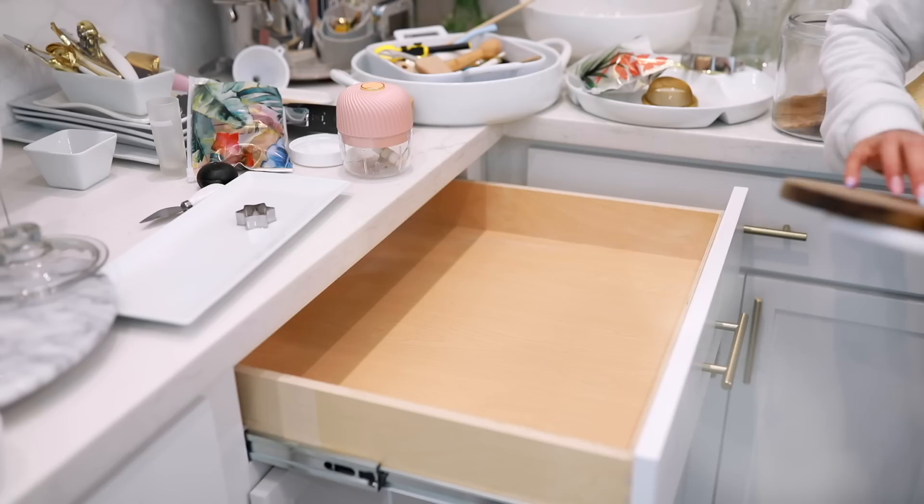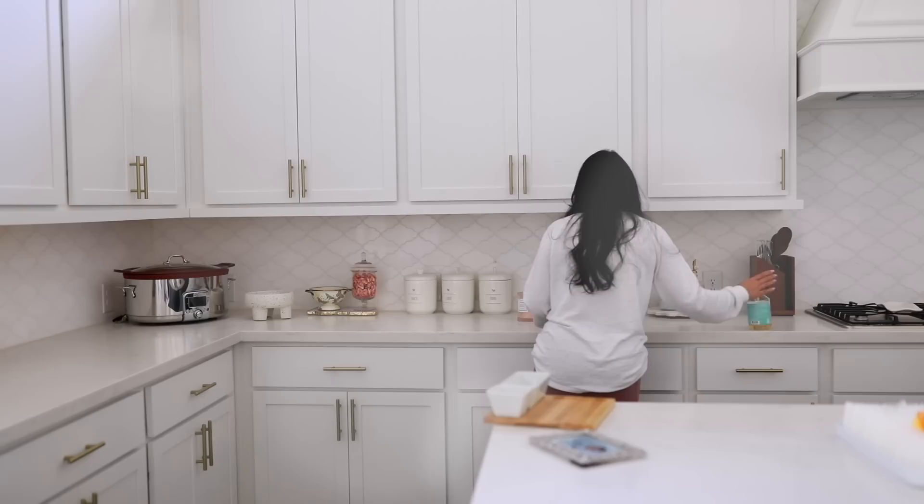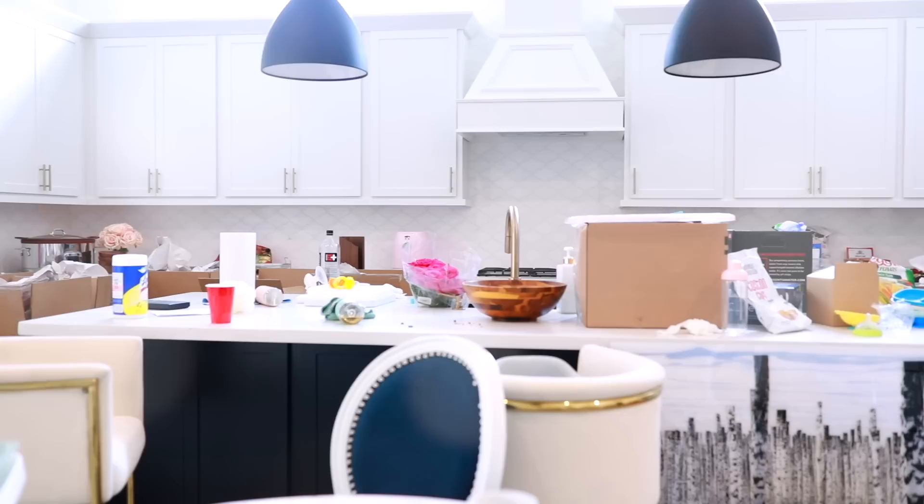Hey guys, welcome back. We are going to be unpacking my entire kitchen. At the end of the video, I also give you a full kitchen tour. So if you're just here for the tour, you can fast forward to that. Otherwise, we're just going to be chatting while I unpack.